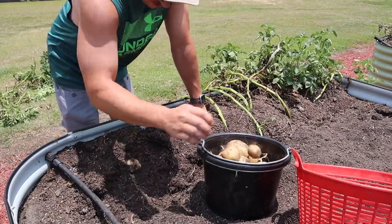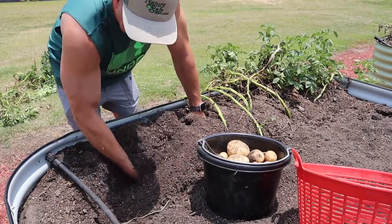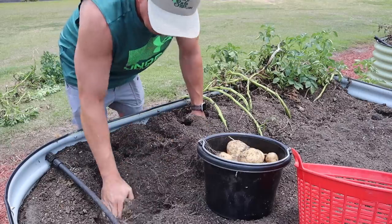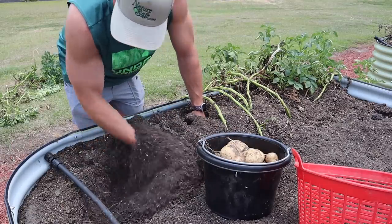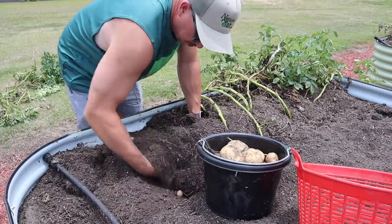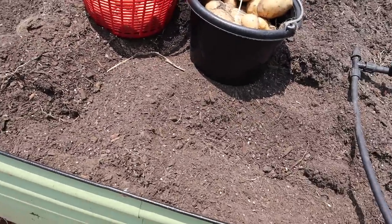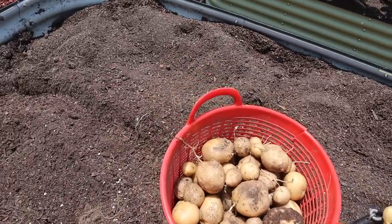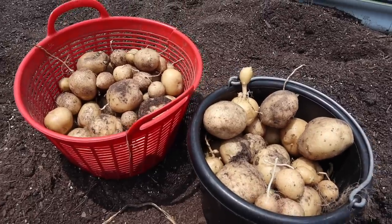Let's get down way down deep here and see if we can find some more. A few little smaller ones down there. Some varieties the taters grow kind of low on the plant, some tend to grow a little higher, which is why we might see differences in how deep we have to dig. These don't seem to be quite as deep as the Rose Gold were. Just have to run your hands through the soil and keep sifting through it until nothing else comes up. Maybe not quite as many as the Rose Gold variety, but these are a little prettier. Still a pretty good harvest for only planting one pound of seed taters.